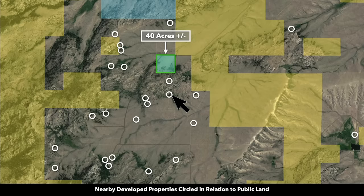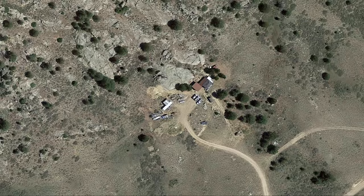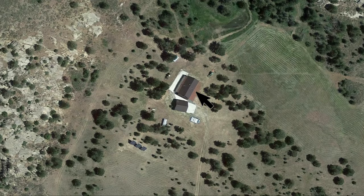These white circles represent some of the nearby landowners that have developed their properties to varying degrees. Some people have main homes, accessory buildings; some have a mobile home or manufactured home; some just have a small cabin like this property. Here you can see someone who has a main home — looks like they have a garage next to it and some solar panels.